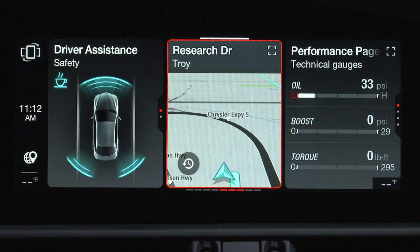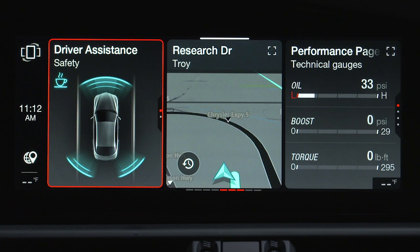LKA settings can be adjusted in the radio system by selecting the Driver Assistance menu.